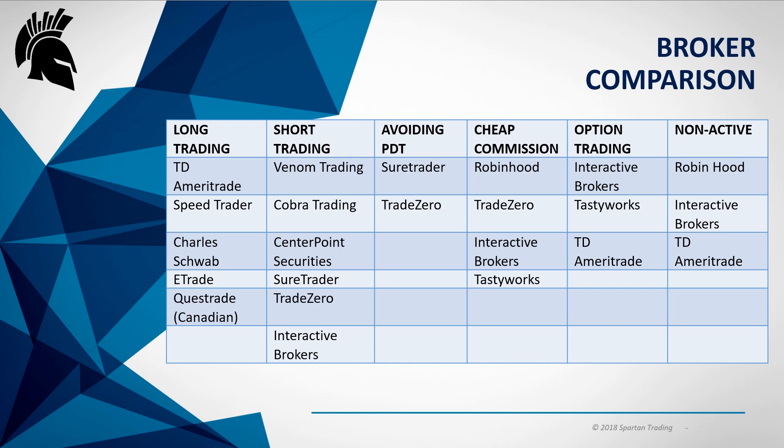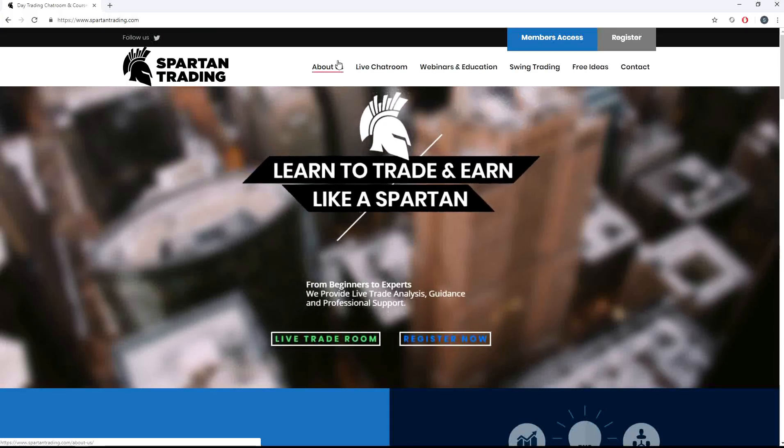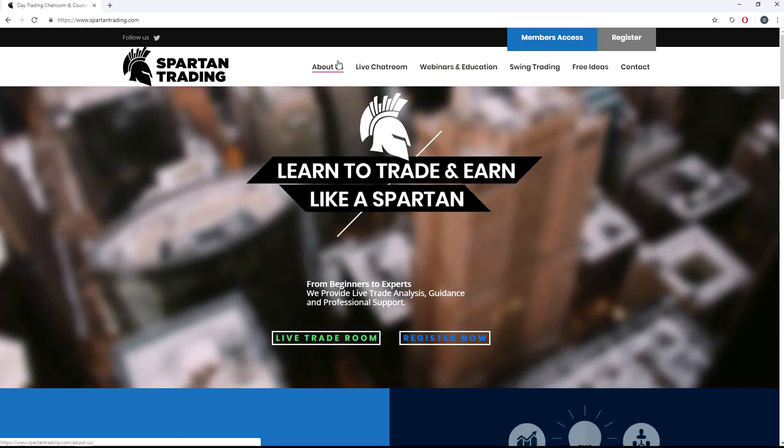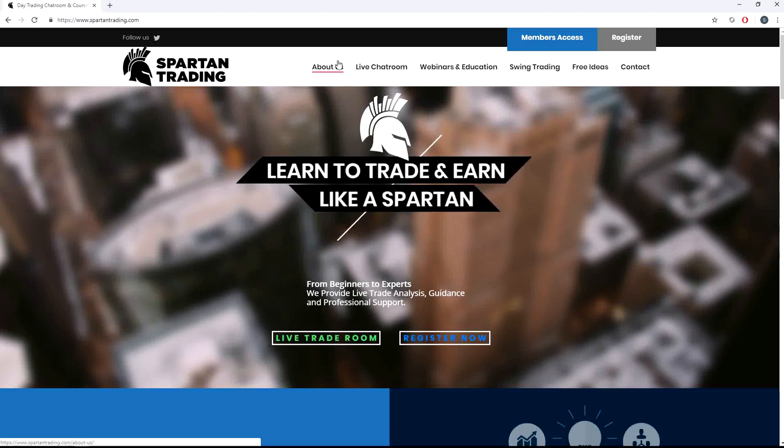If you're looking more in depth at short selling or avoiding the PDT, you can go into that. Thanks guys, that's it for today. Just wanted to quickly give you some insight into what I think and where I think you should focus — what are the best brokers in each category. If you guys have any questions, check us out at SpartanTrading.com, or email me directly at Spartan@SpartanTrading.com. Happy to answer any questions or give you more insight into what we do. Thanks for watching, and I hope you have a good day.